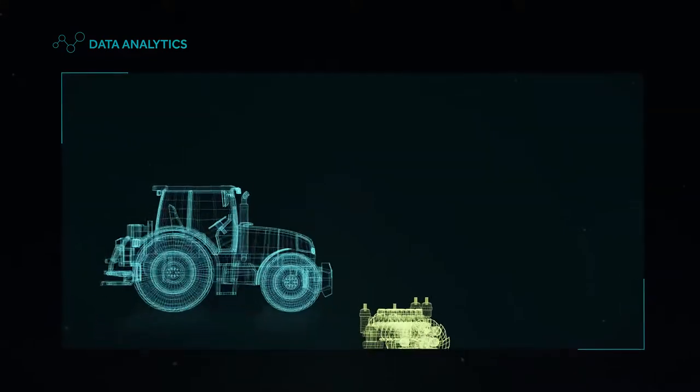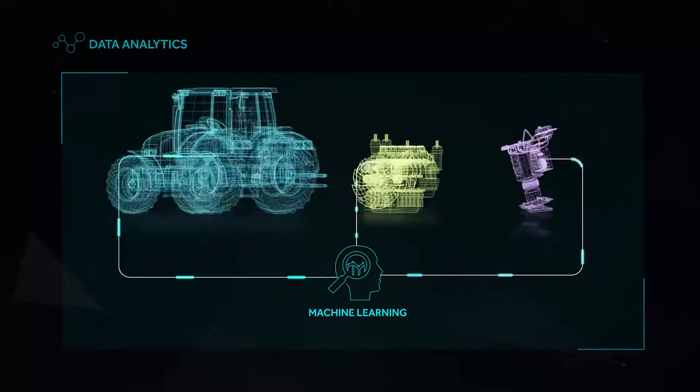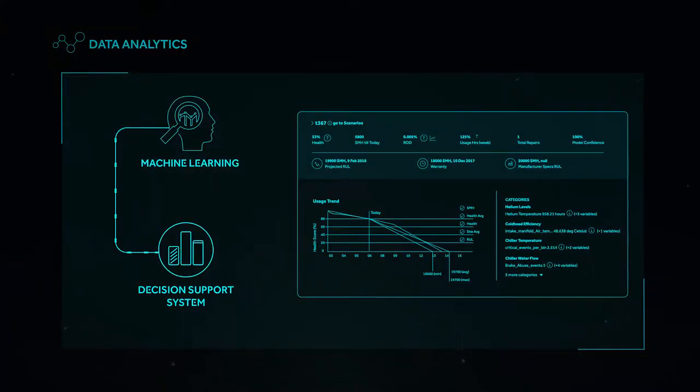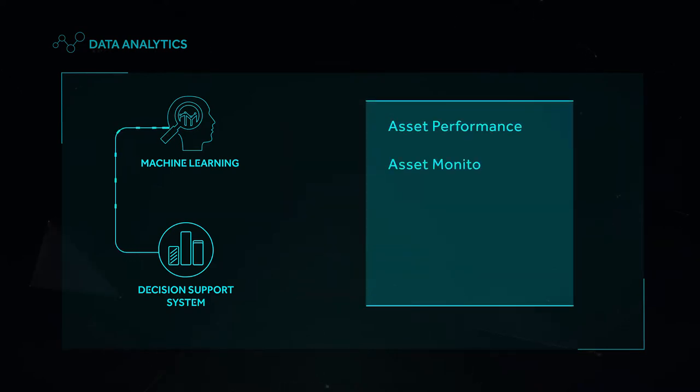Through advanced analytics and machine learning, we help our clients capitalize on digitized equipment. This is facilitated with our specialized decision support system platforms for continuous real-time asset performance monitoring, management, preventive and predictive maintenance.